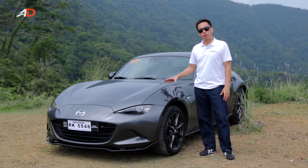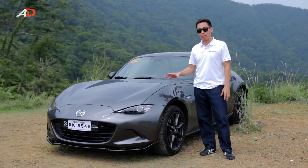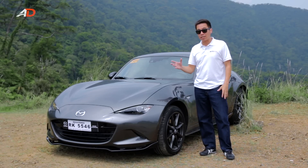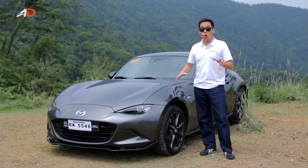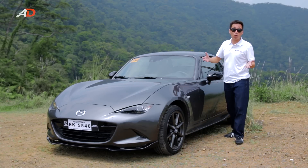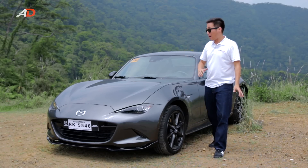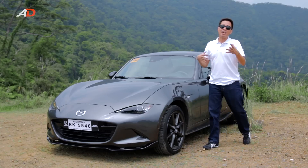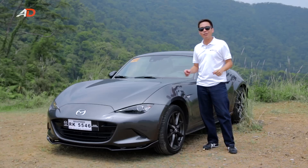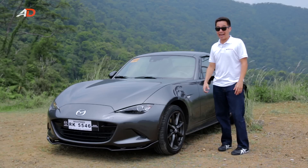Let's crunch some numbers. This premium RF is 2,250,000 Philippine Pesos. The standard RF is 2,180,000 Philippine Pesos — a difference of 70,000 Pesos for Napa leather. Now, going the other way, the top-end MX-5 ragtop is available at 1,980,000 Philippine Pesos, which essentially translates to 200,000 Pesos for a retractable hard top. Is it worth it? Well, if you consider the Philippines' torrential rains, blistering sun, added protection, security, and rigidity to the entire body, then our take is definitely yes. However, 70,000 Pesos for Napa leather — we'll leave that up to you. But if it's a difference between the MX-5 and the RF, definitely yes.